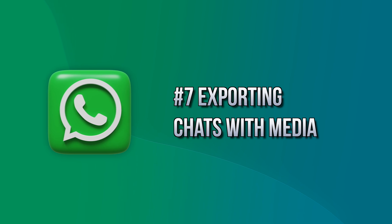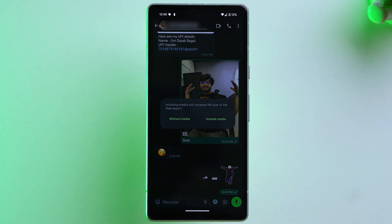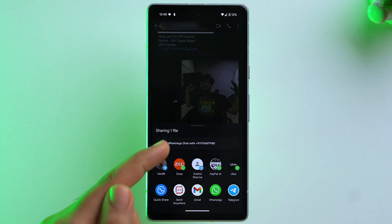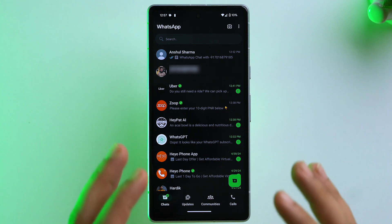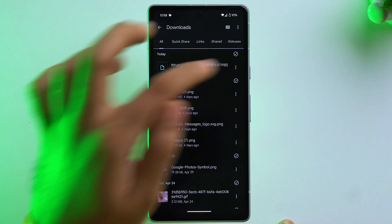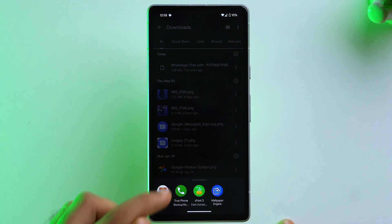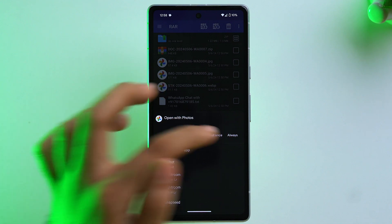You can now export a WhatsApp chat including its media. Open any chat, tap the three dots, tap More, then Export Chat, and select Include Media. The chat file will be exported and you can share or save it. To view it, go to Files, then Downloads, tap the three dots on the exported file, tap Open With, open it with a file viewer, and all media from the chat will be displayed.